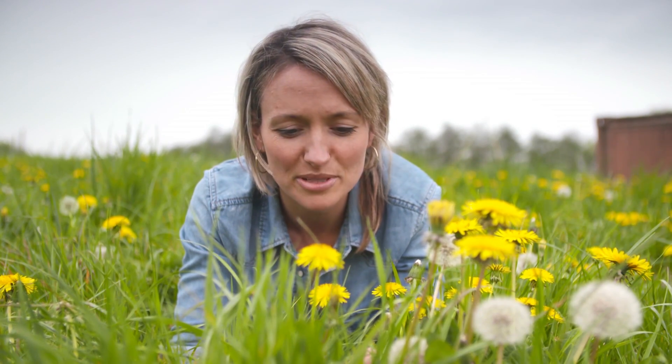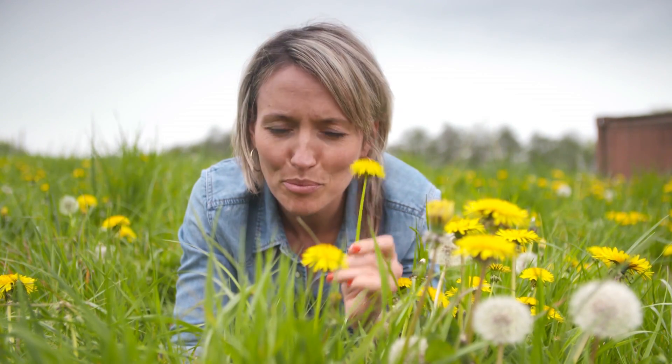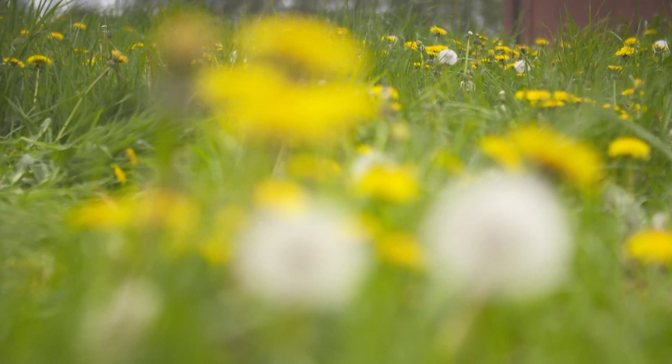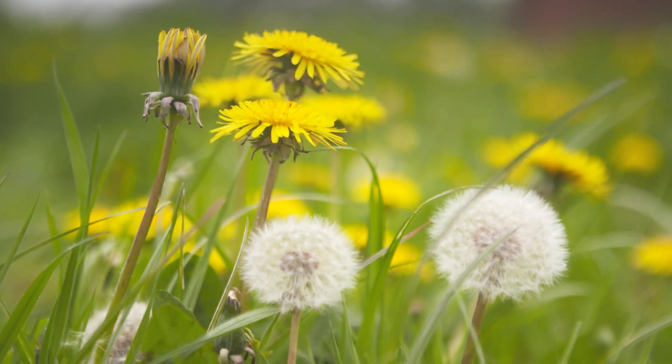Popping up in gardens and driveways across Britain in the summertime, dandelions are a gardener's nemesis. But they're not all bad. There's more to these pesky weeds than meets the eye. They've been used in cooking and medicine for centuries.